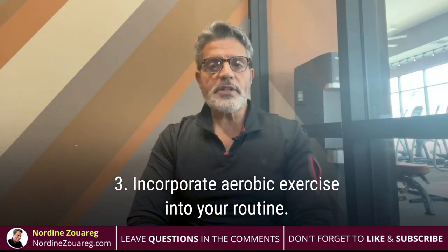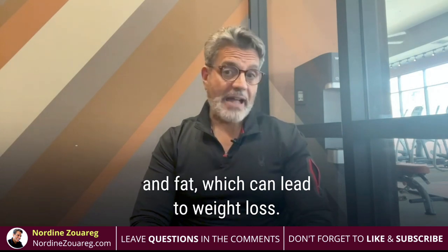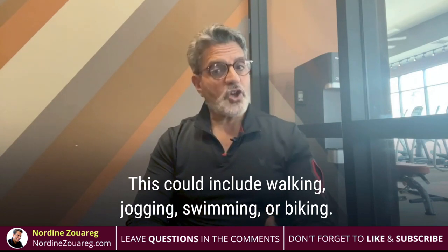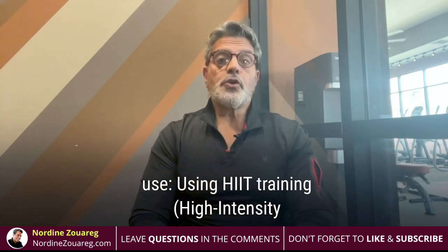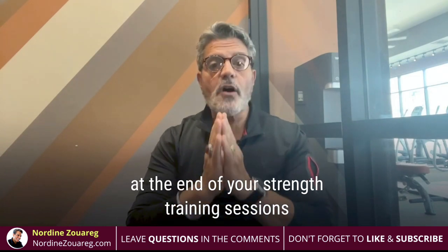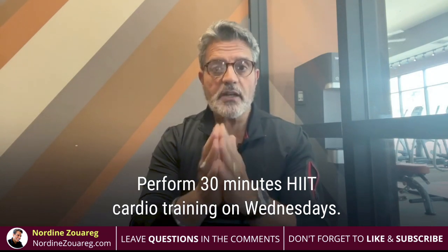Number three: incorporate aerobic exercise into your routine. Aerobic exercise helps you burn more calories and fat, which can lead to weight loss. Try adding 30 minutes of moderate-intensity aerobic exercise to your daily routine. This could include walking, jogging, swimming, or biking. Here is a powerful and effective method I personally use — HIIT training, high-intensity interval training. Perform 15 minutes of walking, jogging, and running at the end of your strength training sessions on Mondays, Tuesdays, Thursdays, and Fridays. Then perform 30 minutes of HIIT cardio training on Wednesdays.